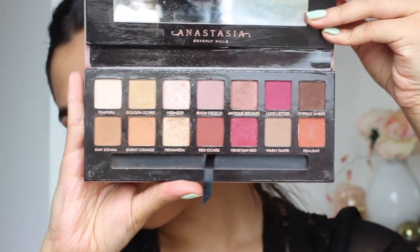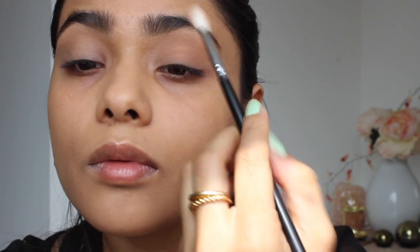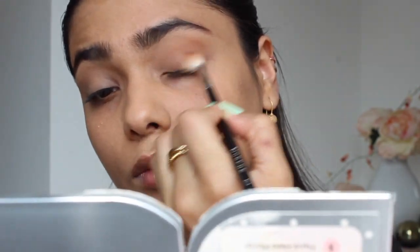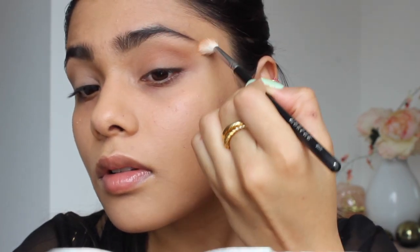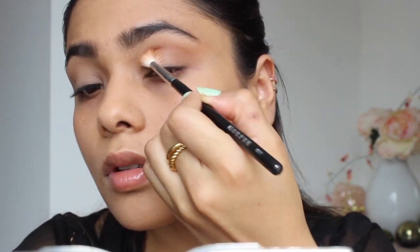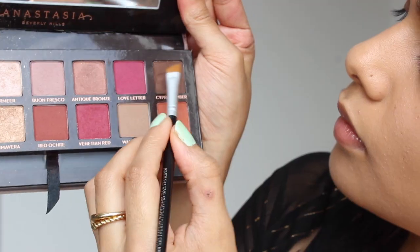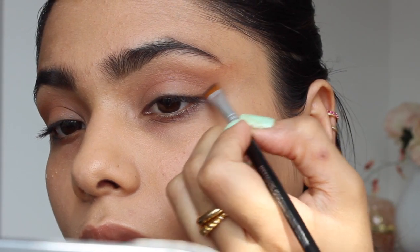Now moving on to my favourite part of this look — the eyes. I'm using the ABH Modern Renaissance Palette, taking the shade Burnt Orange on my M14 brush and using that as a transition colour, applying it all over the lid to give it a nice wash of colour. Once I'm happy with that, I'm deepening the crease and focusing the colour towards the tail end of my brow, trying to wing the colour out a bit to give it a cat eye shape. Then I'm taking the shade Cypress Umber — a beautiful cool brown — on an angled brush to create a soft wing.